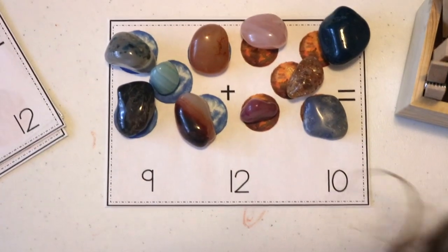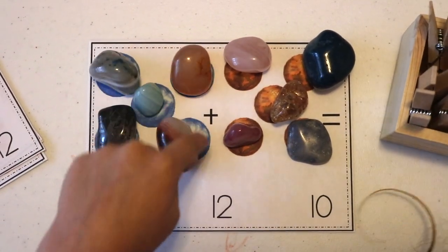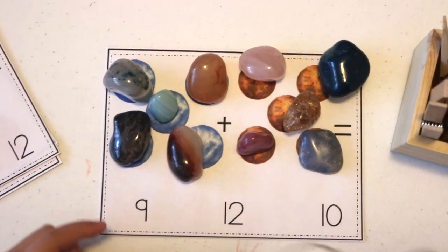Five Neptunes plus five Venus equals how many planets? Can you count them all together? One, two, three, four, five, six, seven, eight, nine, ten. Ten — that's right!